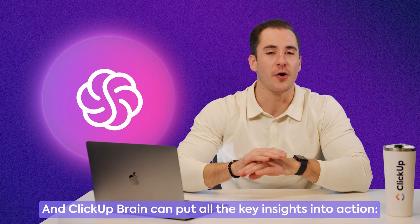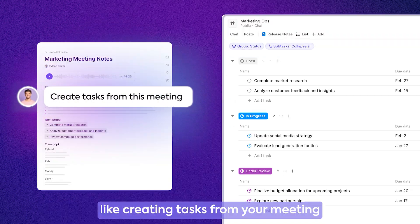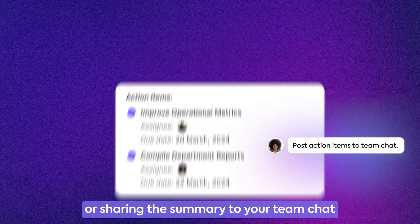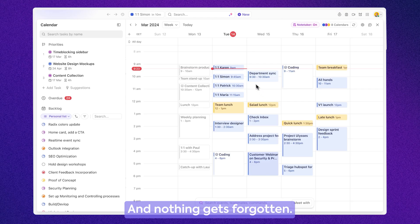And ClickUp Brain can put all the key insights into action, like creating tasks from your meeting, or sharing the summary to your team chat to make sure everyone is aligned. And nothing gets forgotten.